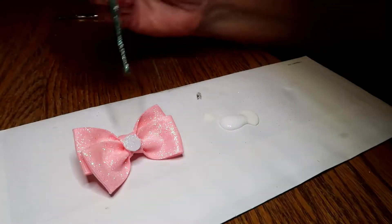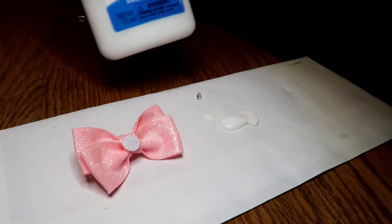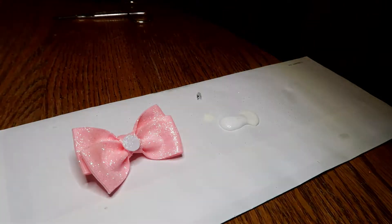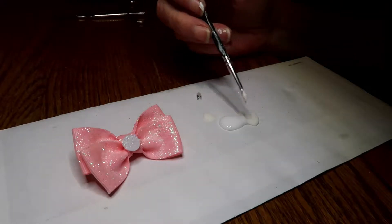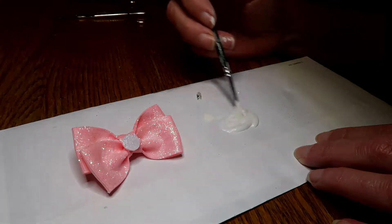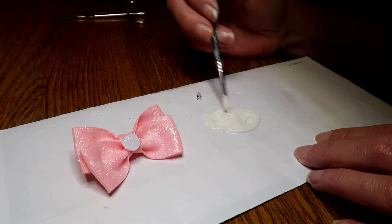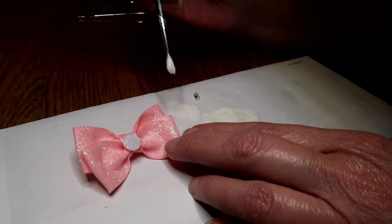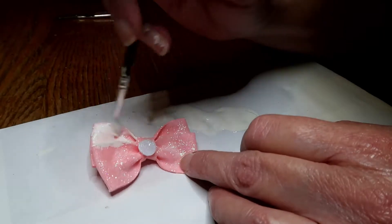I tried painting some regular school glue on this pink bow and putting some of that same glitter, but it's still too pink looking. So now I'm mixing that much glue and that much of the same white paint. I want a little bit of paint to show through but not a lot. Let's see what we can do — I'm not sure if it's too much, I'll dab it when I get through.